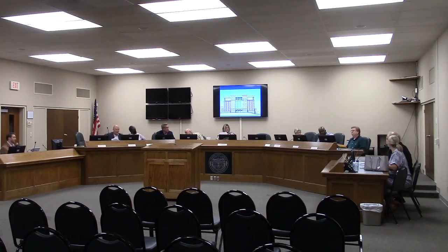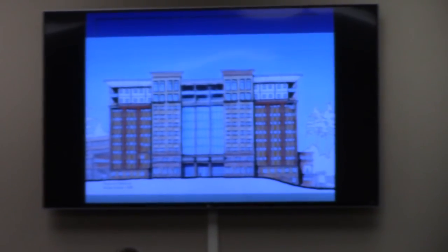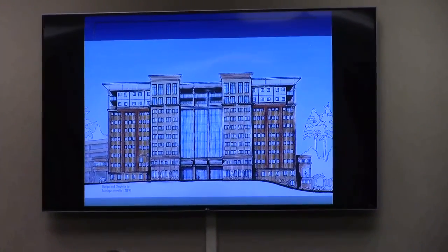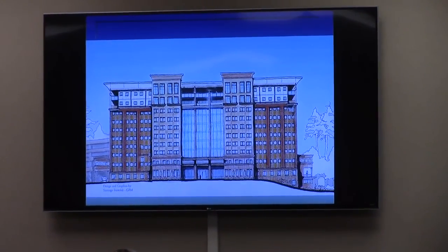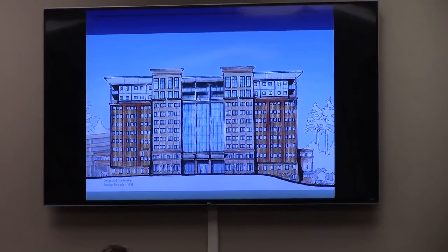Before we close, staff wanted to show a picture of the original 11-story building that was proposed about 15 years back — which would have been the tallest building in Valdosta. It had a five-level parking deck associated with it.